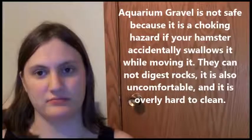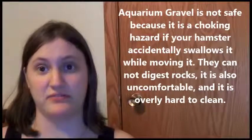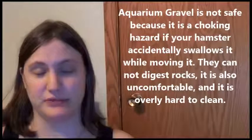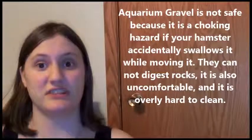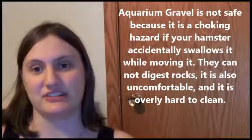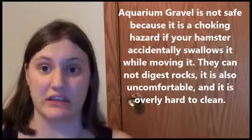Small rocks — one of my subscribers asked if small rocks, the kind you use for fish, are safe for hamsters. No, they really are not. They are choking hazards, and you can also get them caught in the digestive system. Rocks are not digestible, and if your hamster accidentally eats one and you don't know it, your hamster could very well die from having food and other things go into their system and not being able to pass.